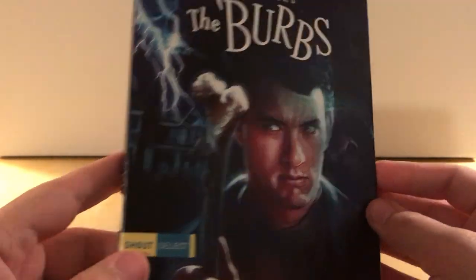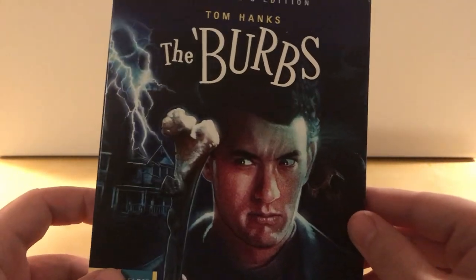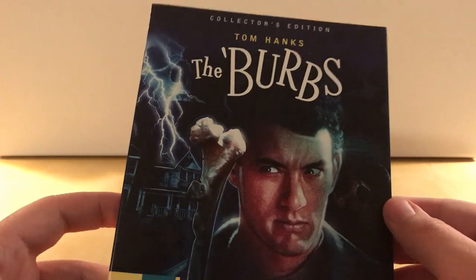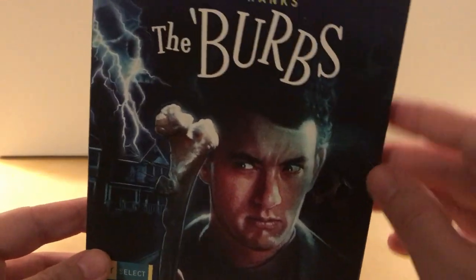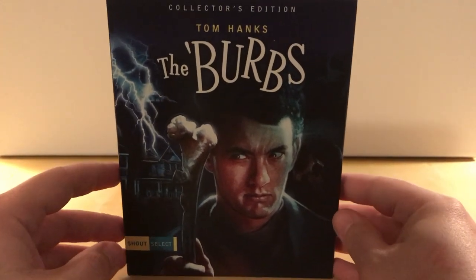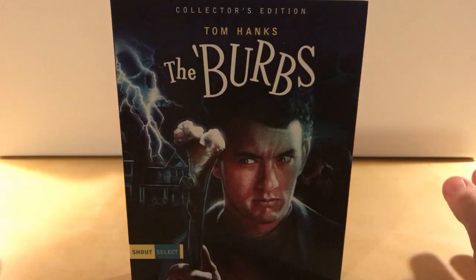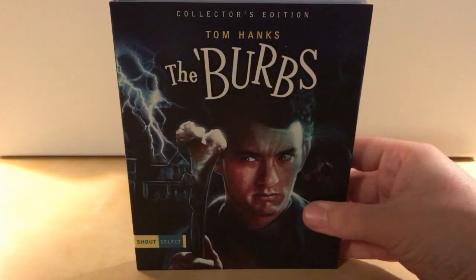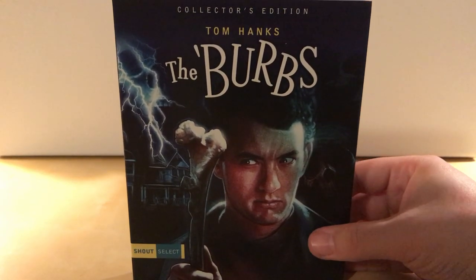I watched this for the first time in years last year. I watched it when I was a kid and I remember being creeped out by it. It's honestly not a scary film — it's actually much more comedic, but it's definitely creepy. The whole family dynamic in it... I honestly forgot Carrie Fisher was in this, which is cool. I assume it's not a big role though.